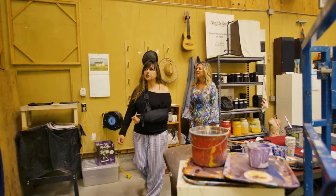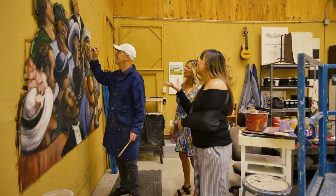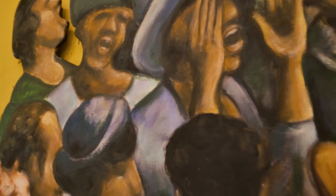Welcome to our paint workshops. You can see right here one of our scenic artists, David Reimer, working away on a part of a set that's going to be featured in the show. This piece is actually called Holy Roller.